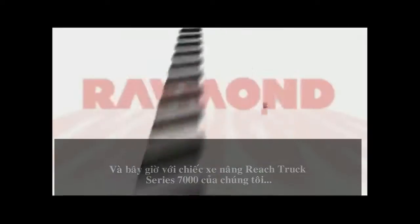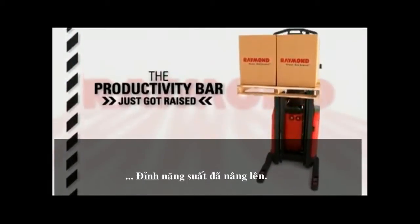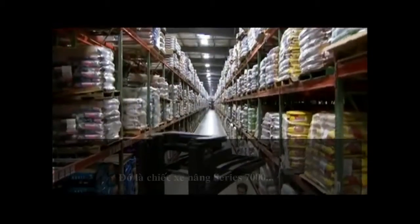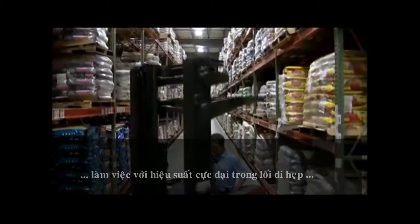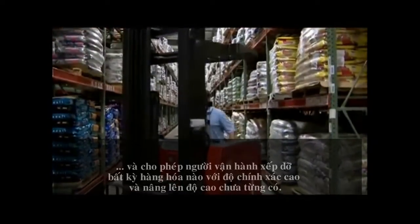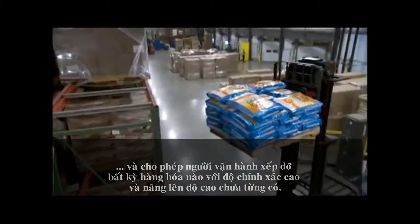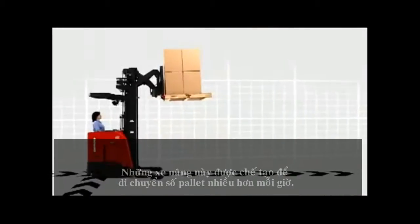Our 7000 series trucks work with maximum efficiency in narrow aisles and allow operators to store and retrieve loads with precision at unprecedented heights. These trucks are built to move more pallets per hour.